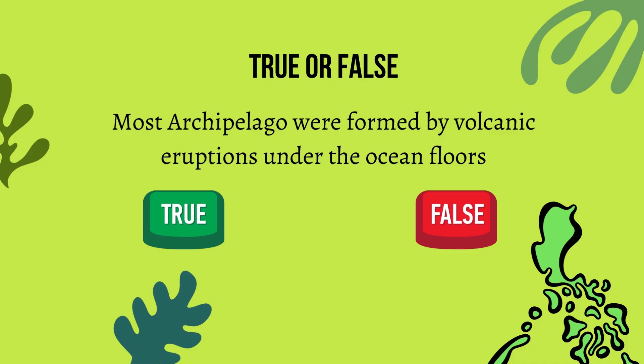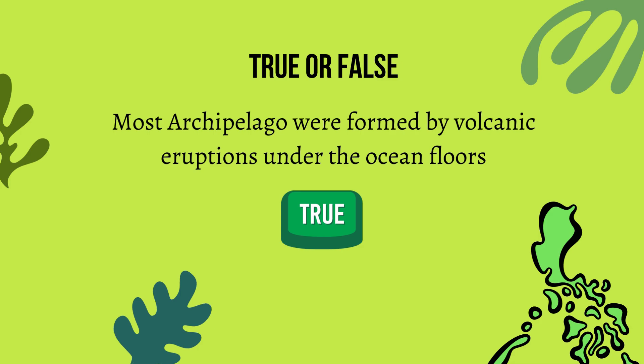Question 2: Most archipelagos were formed by volcanic eruptions under the ocean floors — true or false? The answer is true. Well done, see you next time.